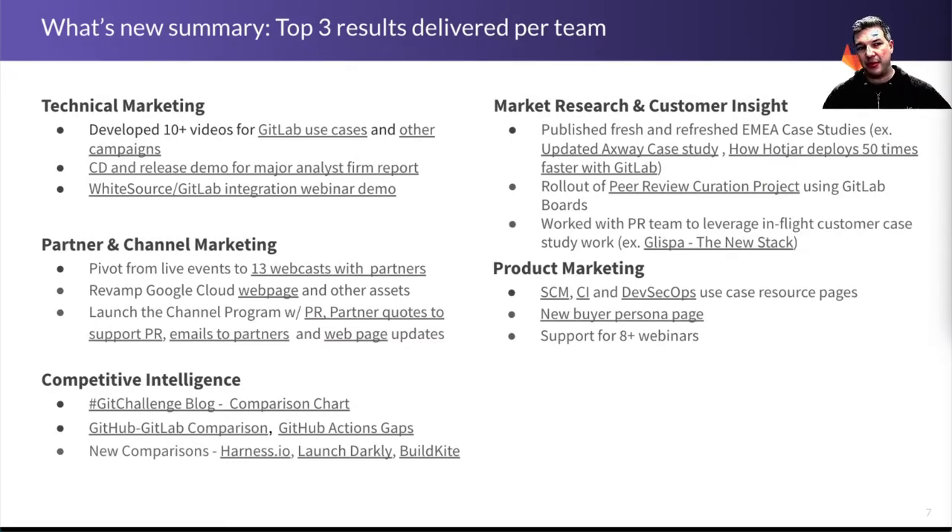Let's talk briefly about the top three results delivered per team. The technical marketing team has been focusing on short-form educational videos for the GitLab use cases plus campaign videos. There's also been a demo done for CD and release for a major analyst firm report that's coming up, as well as work with some partners on a demo and a webinar.